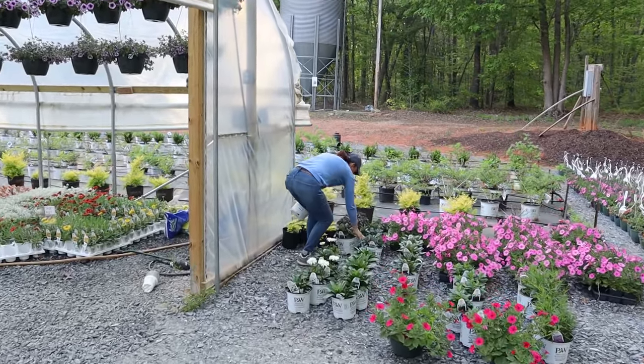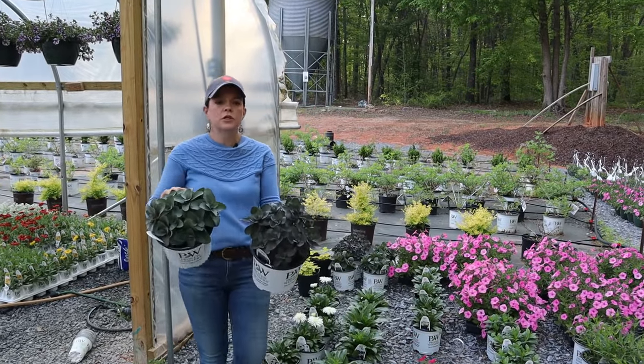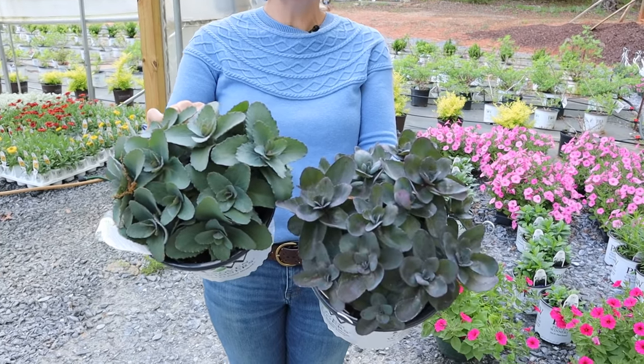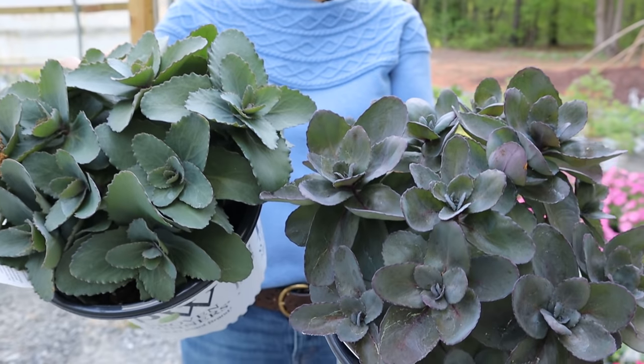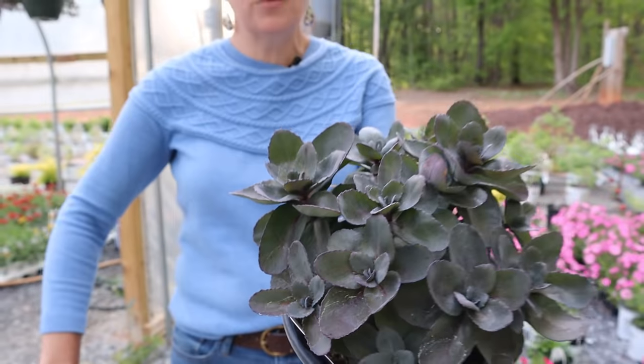Look at these two sedums — some fun stuff right here. Such fantastic foliage. These are two different ones — I'll show you the tags in just a second. These are going to be tall perennial sedums with really neat, gorgeous texture and gorgeous color.